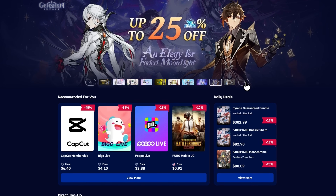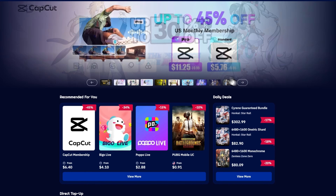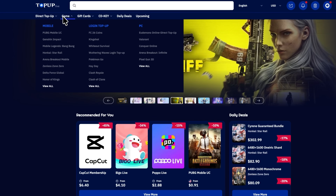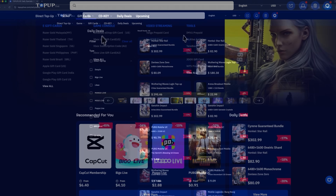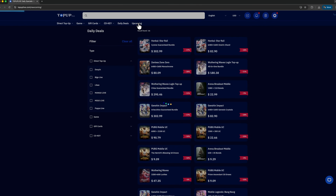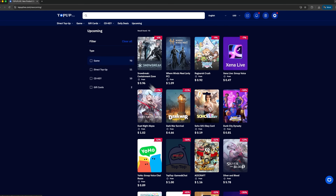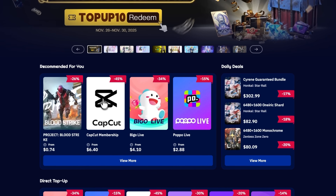Quick pause before we dive deeper. If you ever need to top up digital tools or online subscriptions, there's a service I've been testing called TopUp Live. You open the site, choose the platform you want to recharge, and the balance updates almost instantly. You can see many options there, like CapCut and others. The service supports several digital products, so it fits different workflows depending on what you use every day.